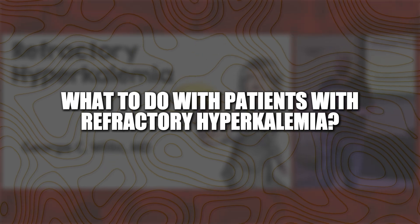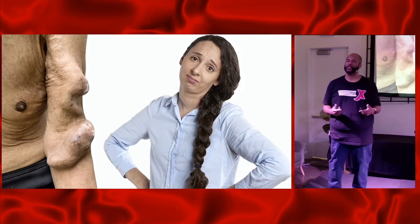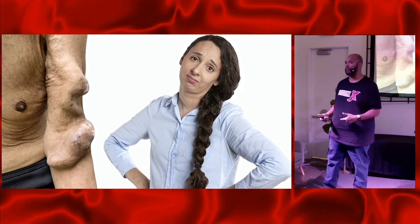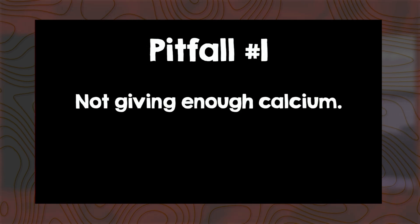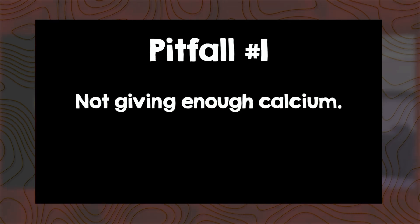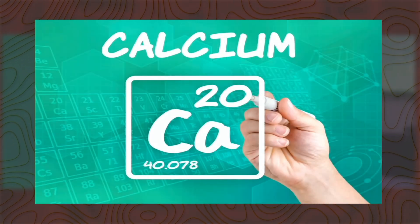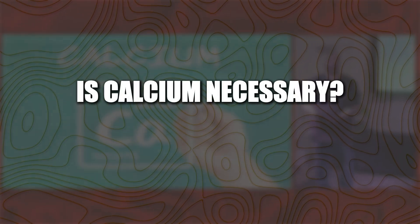That's what we're going to talk about — what to do with patients with refractory hyperkalemia. We know that when we see patients with end-stage renal disease, there's not really a whole lot else to do. We do the things we know how to do, but we know we're not going to fix these patients relatively quickly. With everybody else, it may be a little different in terms of management. Let's start with pitfall number one: not giving enough calcium. We know what calcium does — it does nothing to actually remove potassium from the body. It mainly stabilizes the cardiac membrane.